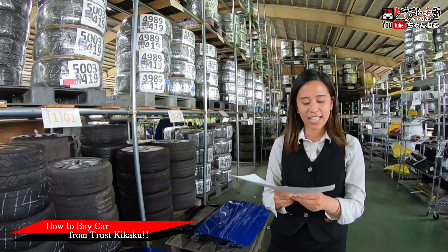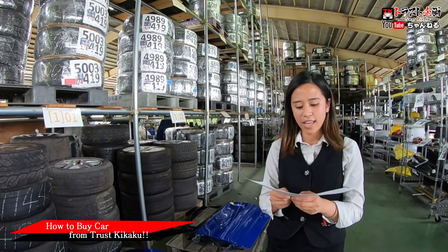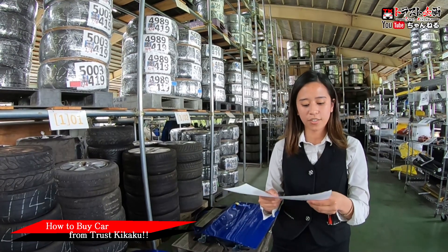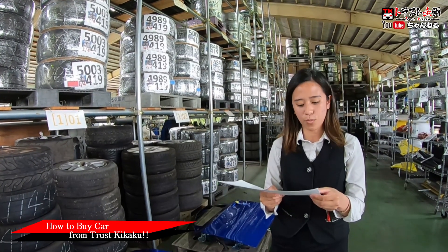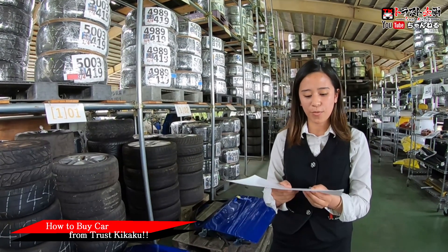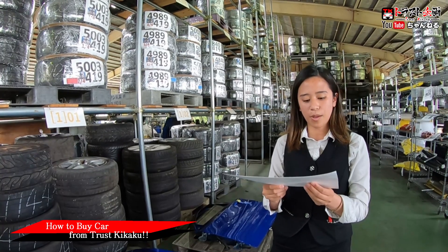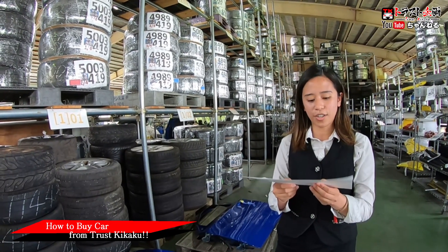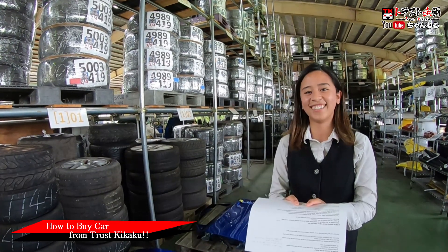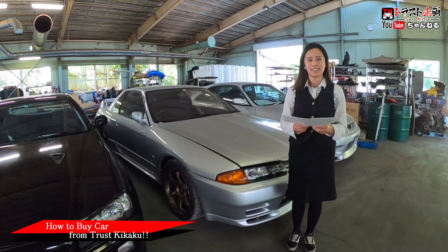Currently our business partners can export to the US, Canada, UK, Germany, Oceania, and Singapore. For other countries, find a dealer in your country who can provide import and export service, or purchase our vehicle via B4Ward. B4Ward is a car sales site where individual customers can purchase cars from us. There is a link to B4Ward on our YouTube description column. Beyond this point, all the processes are done between your dealer and us.